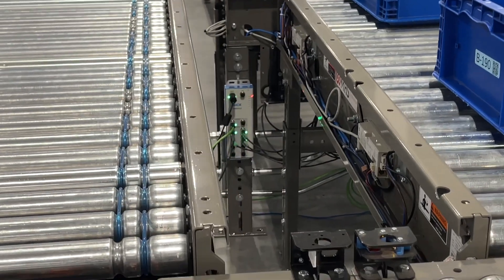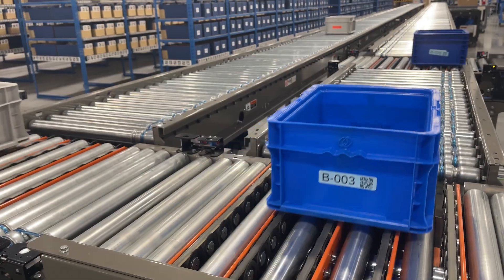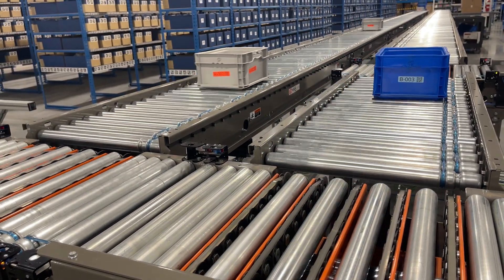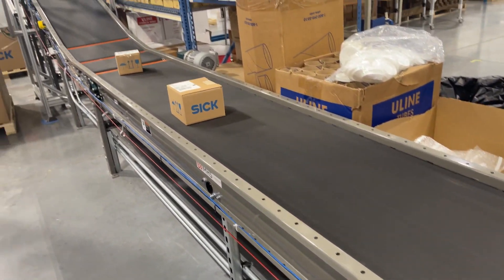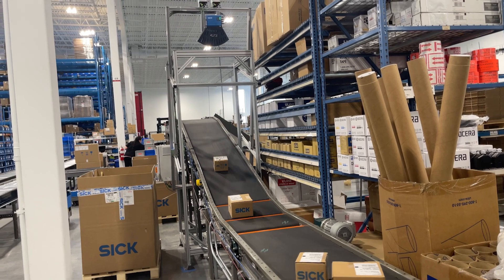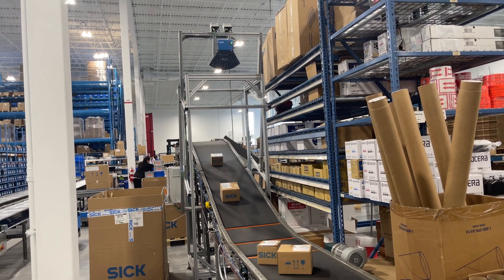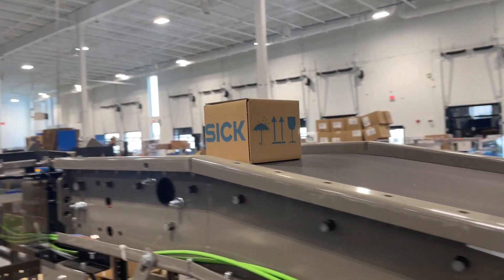Using SICK cameras, scanners, and sensors, we are able to read the code on the tote to determine where the product goes. Behind me you can see the shipment packages going up that belt through a SICK scanning tunnel. This reads the label on the package and determines the package dimensions to sort it to the proper destination by size and carrier.